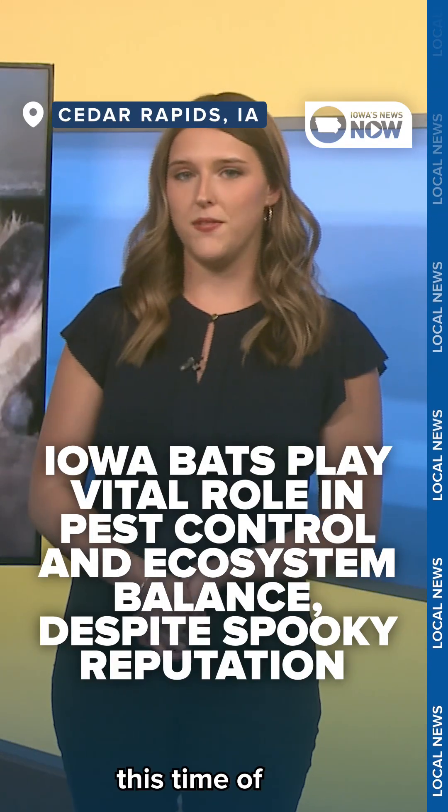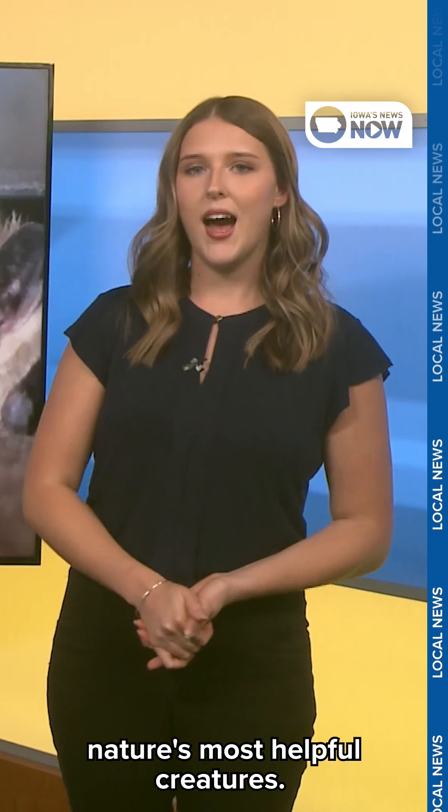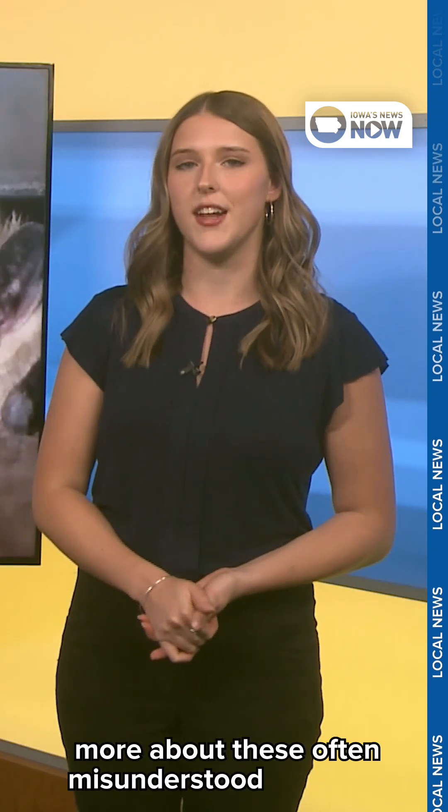They might have a spooky reputation this time of year, but bats are actually some of nature's most helpful creatures. I spoke with a local expert from the Iowa DNR to learn more about these often misunderstood animals.